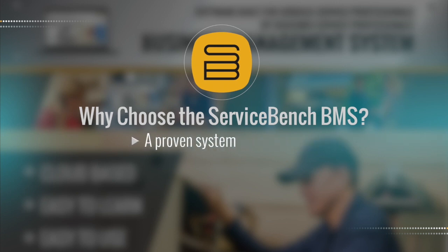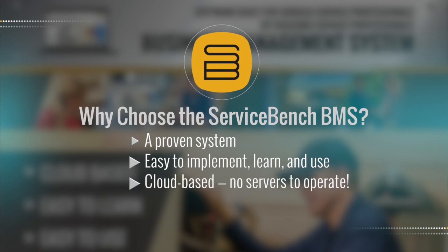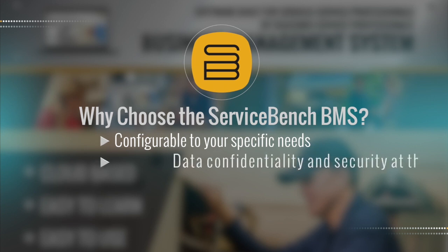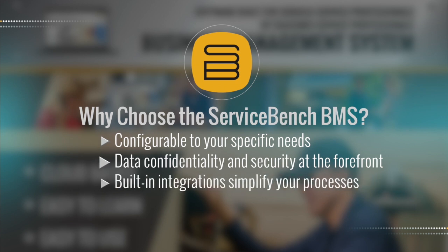Why should a service company consider using the Service Bench BMS? It's a proven system developed over 20 plus years by service industry pros. BMS is easy to implement, learn, and use. It operates within the cloud — no servers required, no hardware to maintain. There are seamless and free monthly software upgrades. BMS is configurable for your specific business requirements. Data confidentiality and security are paramount, and users own their data. Service Bench's world-class partnerships are supported by standard integrations between parts distributors, dispatch and claim platforms, and service aggregators.